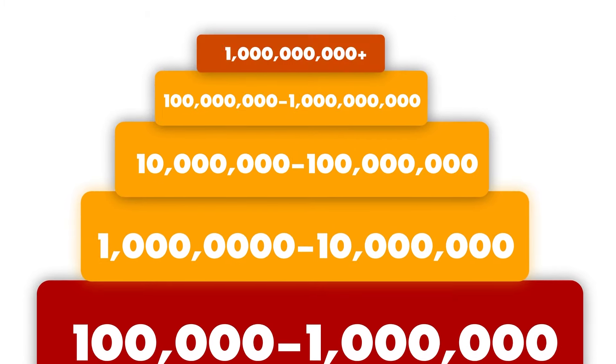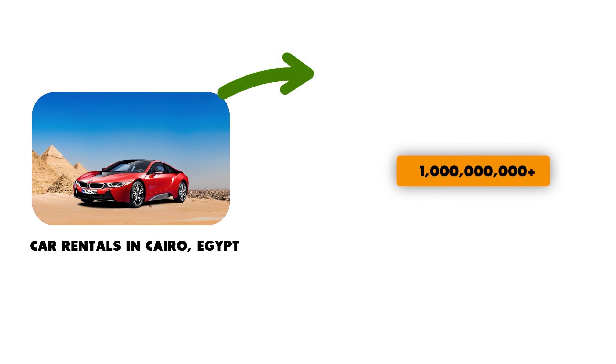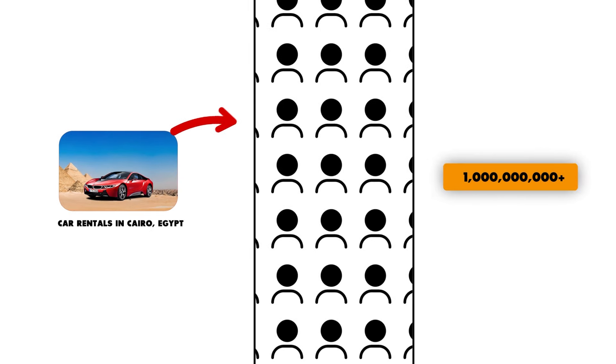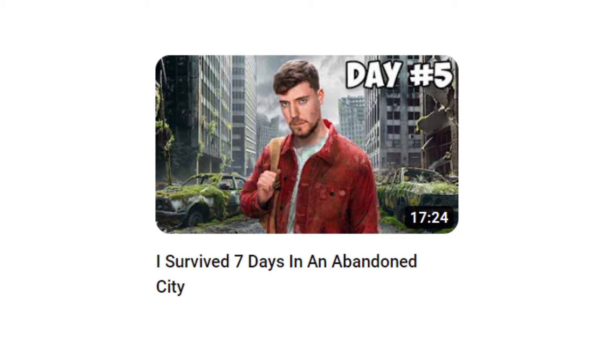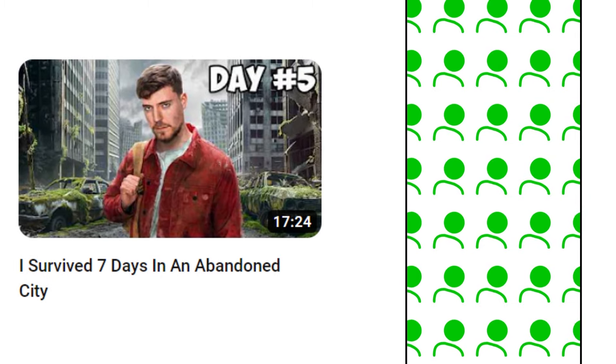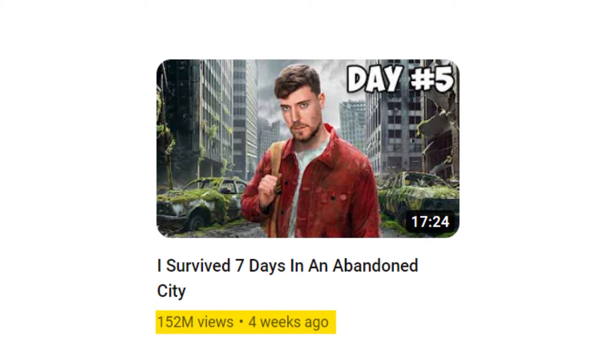For a video to reach levels six, seven, eight, and nine, it will need to perform well with a broad audience, meaning that it must be interesting to a lot of people. So naturally a video about car rentals in Cairo, Egypt is not going to reach level nine because there's simply not a billion people interested in that topic. But this video by MrBeast is interesting to one billion plus people, and that is exactly why it has hundreds of millions of views.